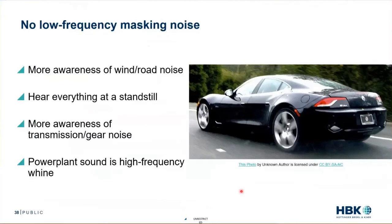In an electric vehicle, there's no low-frequency masking noise. That makes you more aware of wind and road noise. It means that when you pull up to a stop, you can hear everything that's still going. You can also be more aware of transmission and gear noise because there's less masking noise.